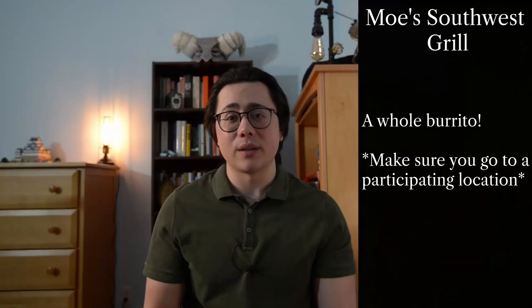At Moe's Southwestern Grill you get a burrito for your birthday. Burritos are great by themselves, but for free? That's amazing. Just make sure your Moe's is a participating location because not all of them are, so call ahead to check and then go down there and get your free burrito.